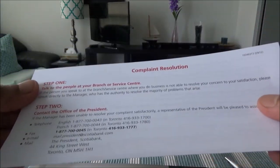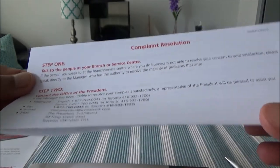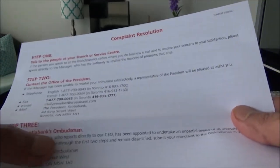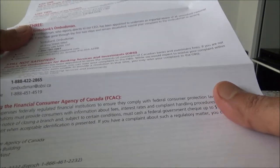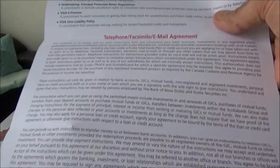Then we have a piece about complaint resolution — so if you're not satisfied with anything or if you have any complaints, then you can contact the president, you can contact Scotiabank, and then you can contact the Financial Consumer Agency of Canada, which actually regulates the financial institutions in Canada.